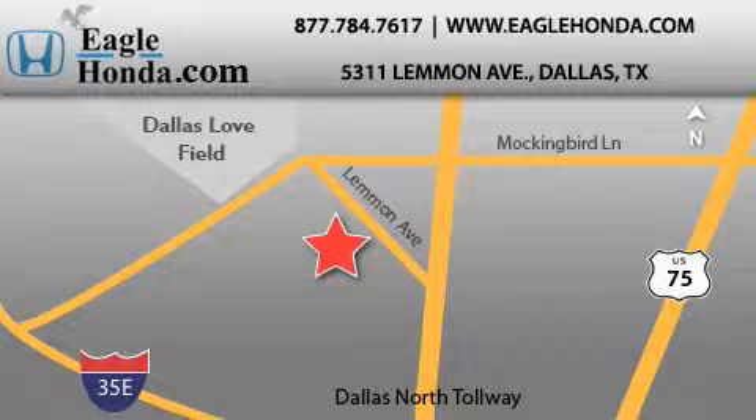We are located at 5311 Lemon Avenue in Dallas. Our goal is to exceed all of your expectations to ensure that you will return for future visits.